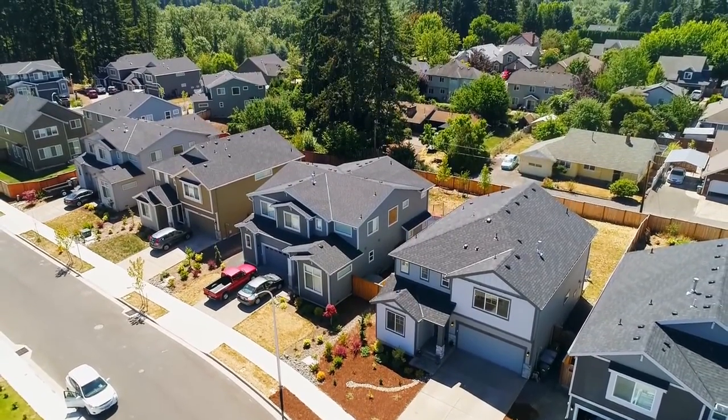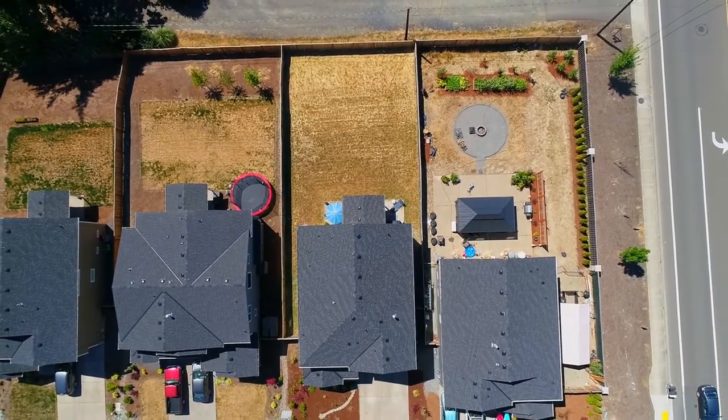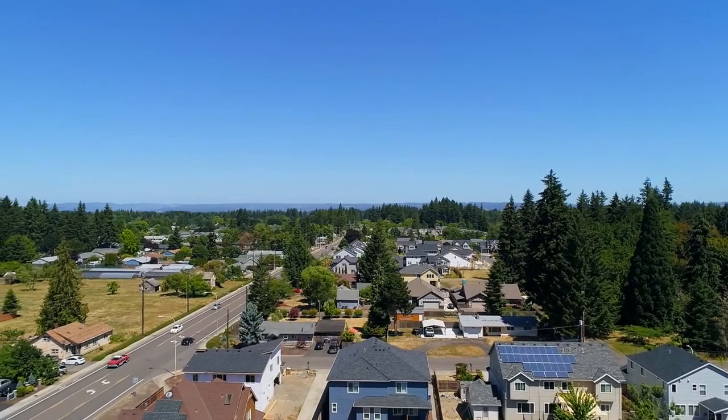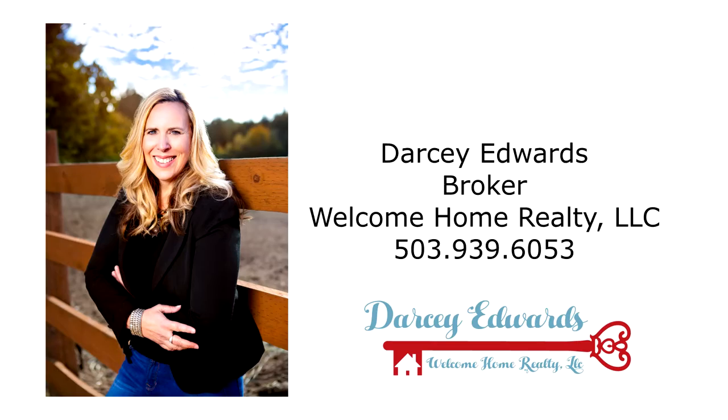An exceptional move-in-ready home in a great neighborhood — it's all here, ready for you to call home. This is just a preview; there's so much more for you to see. To schedule your personal tour, please contact Darcy Edwards with Welcome Home Realty at 503-939-6053.